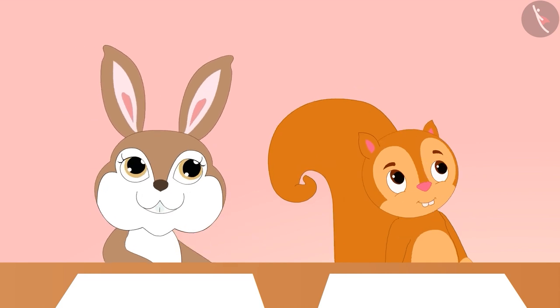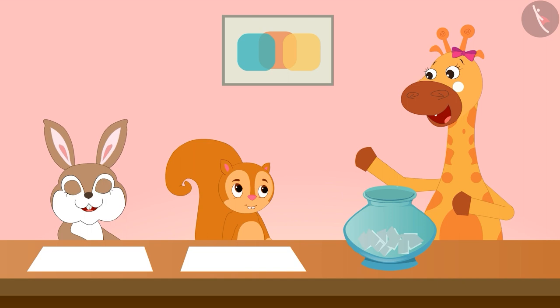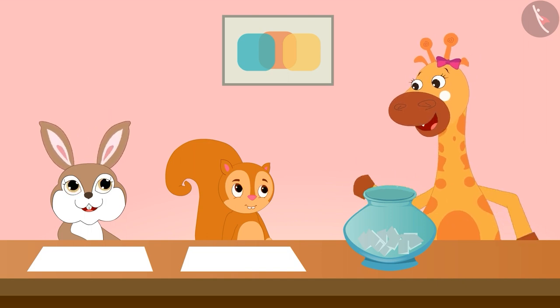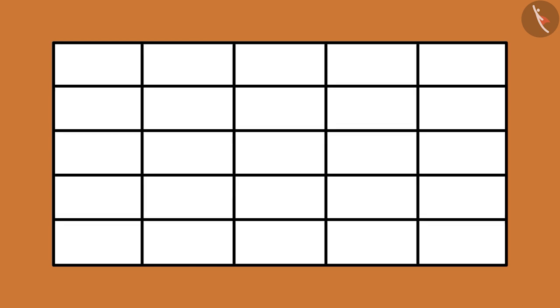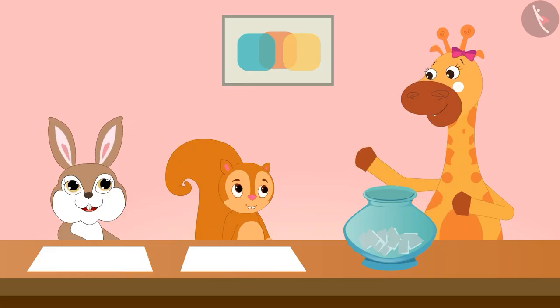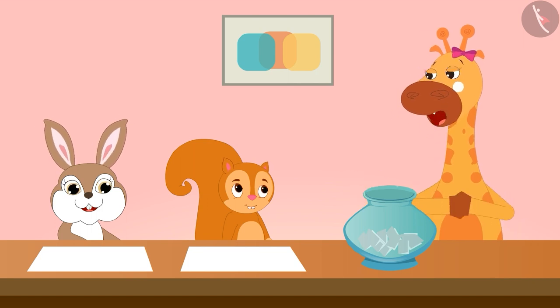Okay, Gaffee. I have some slips here with the numbers 1 to 50 written on them. A piece of paper is placed in front of both of you. You have to make 25 boxes on this paper like this. Now both of you have to write any 25 numbers between 1 and 50 in these boxes.